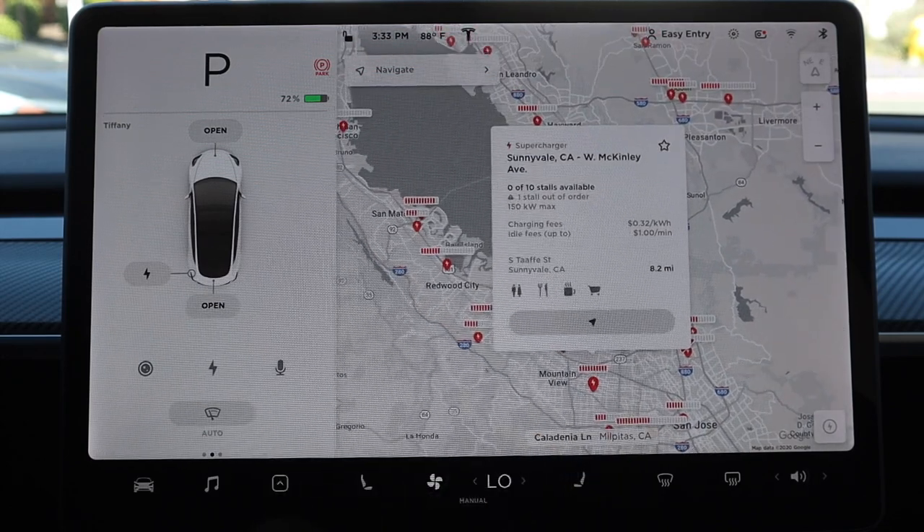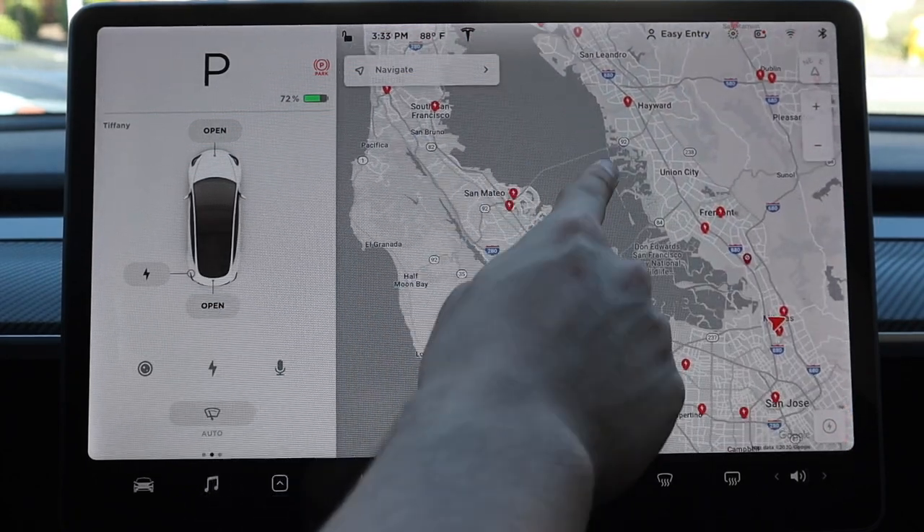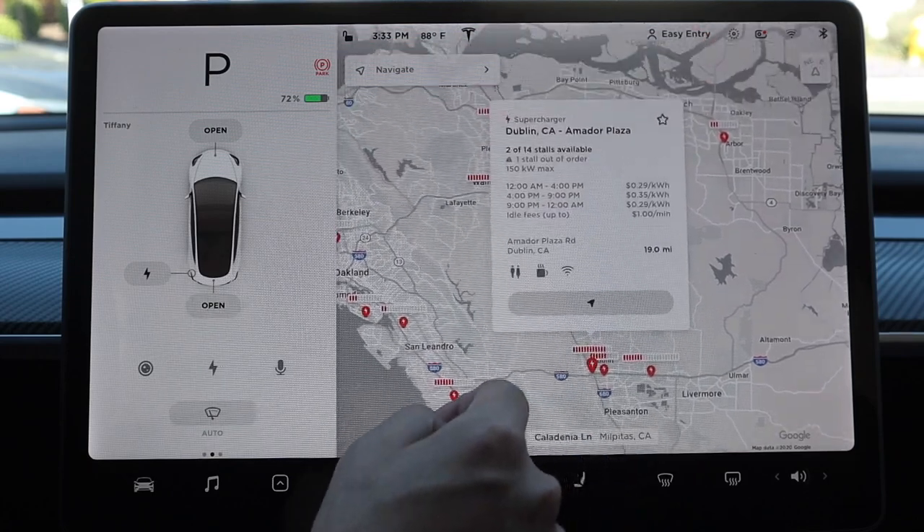Another common question: how much does supercharging cost? It's basically free if you have free supercharging miles on your account. If you haven't ordered your Tesla yet, you can use a referral link to get 1,000 free supercharging miles with your purchase. Once you're a Tesla owner, you can also refer others — if they order and take delivery with your referral code, both of you get 1,000 free supercharging miles. If you don't have free supercharging miles, the price varies by location and may change over time. Some superchargers offer on-peak and off-peak rates, so for the best pricing info, check your vehicle's touchscreen, tap on a supercharging icon, and it will show the average pricing per kilowatt hour.